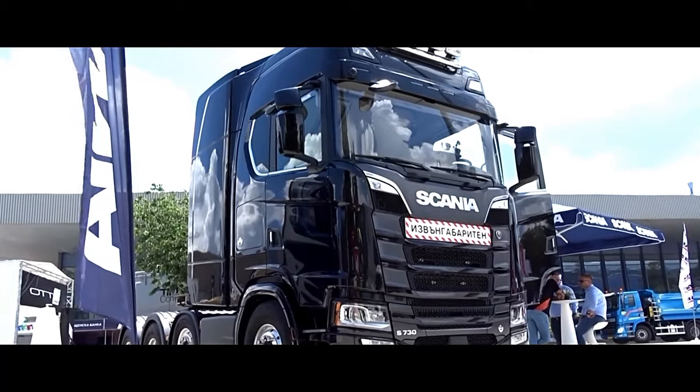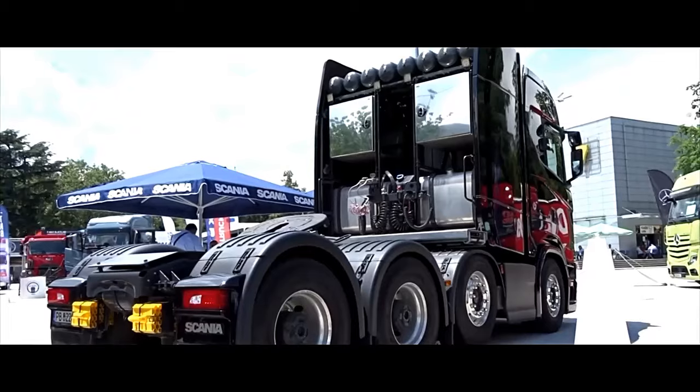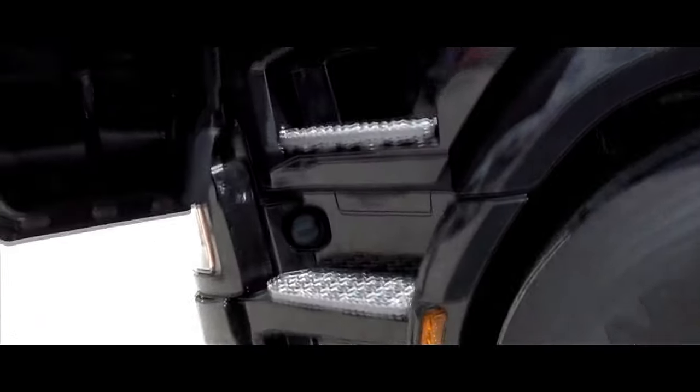The Scania S738X4 is a powerful and versatile heavy-duty truck designed for demanding transportation tasks.